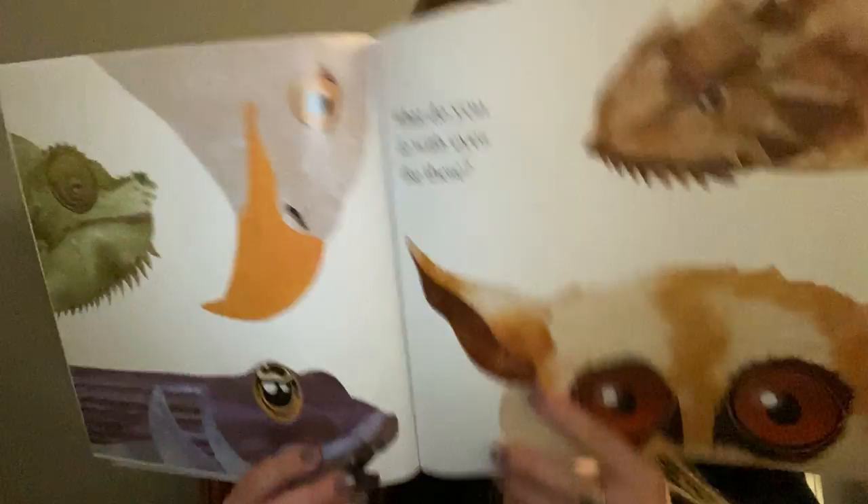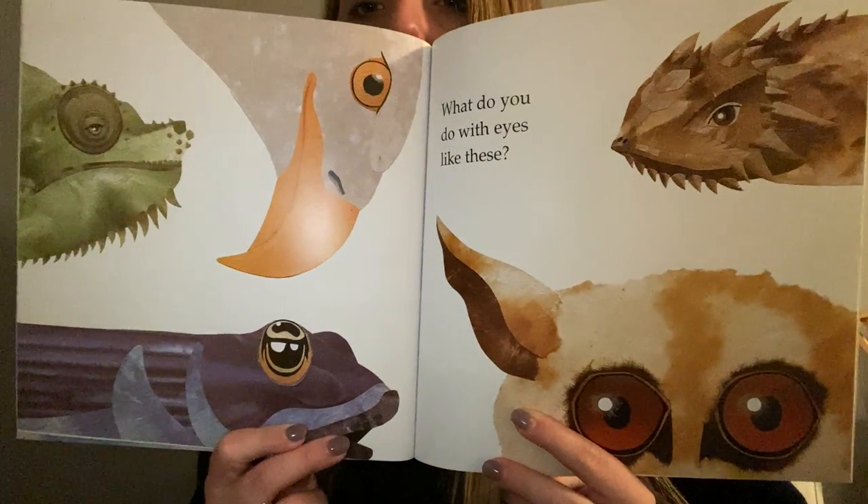What do you do with eyes like these? Pause and guess who these eyes belong to.